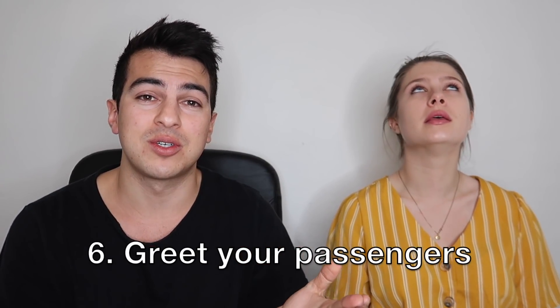Tip number six: greet your passengers when they get in. Say hello, ask how their day is, look them in the eye — look back really quick, it takes two seconds. It sets the trip off to a good start and you're being human. It's almost like being on an airplane — if you're sitting next to someone, at least say hi. More than half of my drivers don't even say hi when I get in — it's all eyes on the road or the phone.